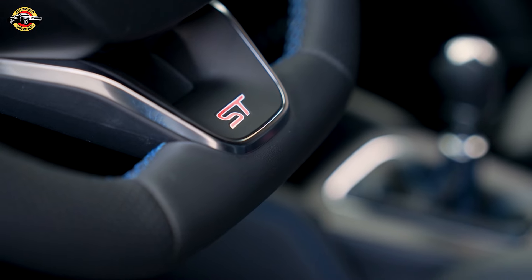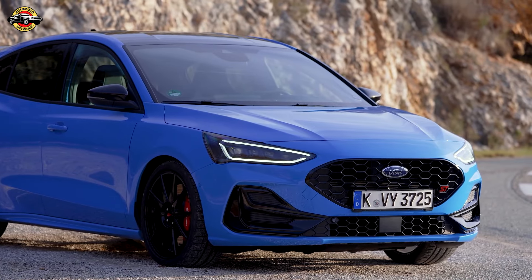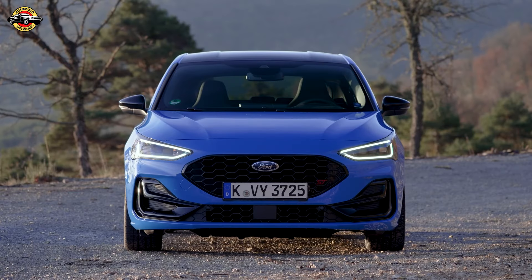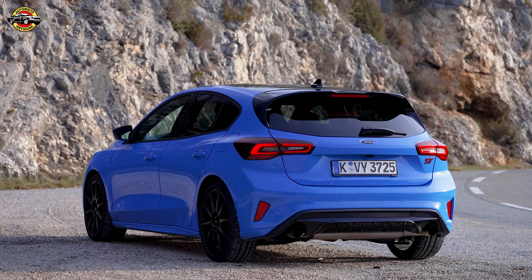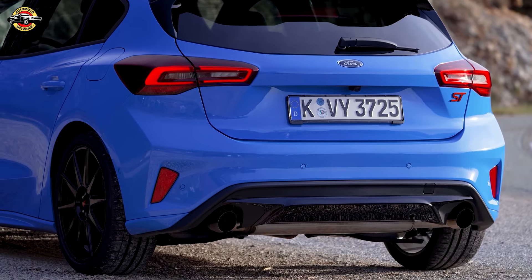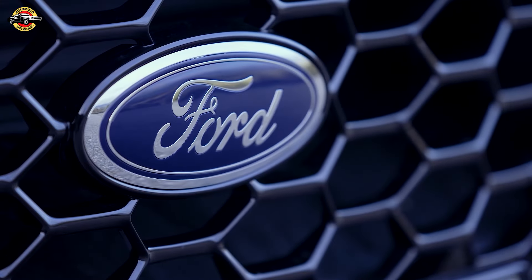Setting itself apart from the crowd, the Focus ST Edition sports a unique azure blue exterior with high-gloss black details, along with motion blue interior highlights, exuding unmistakable exclusivity. The attention to detail extends to every aspect of the vehicle, from its alloy wheels to the interior stitching, reflecting Ford's commitment to both performance and aesthetics.